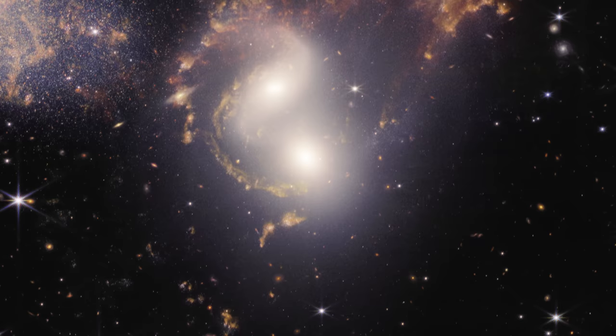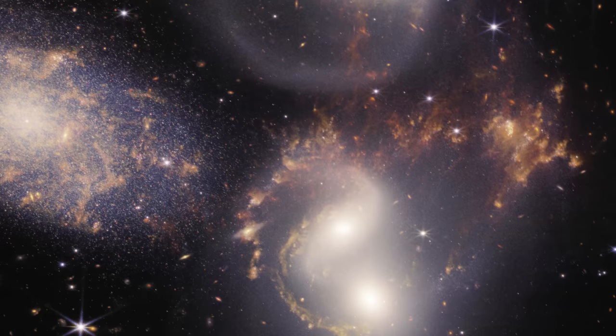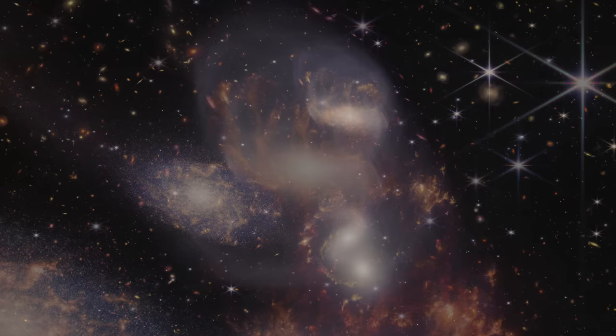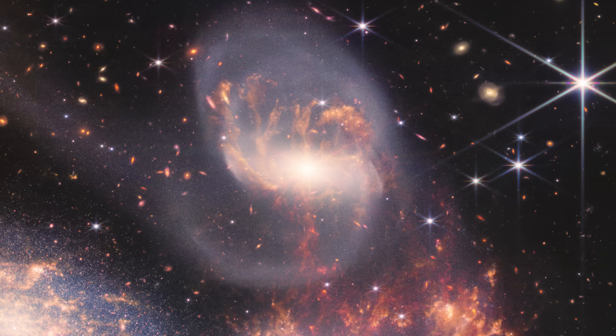Stephan's Quintet — a photogenic group of five galaxies in the northern constellation of Pegasus. Four of them are gravitationally bound to each other in one of the best studied compact galaxy groups. Using Webb's spectrograph to analyze the light of one member galaxy, called NGC 7319, astronomers identified the distinctive chemical makeup of gas swirling around a supermassive black hole in its core.